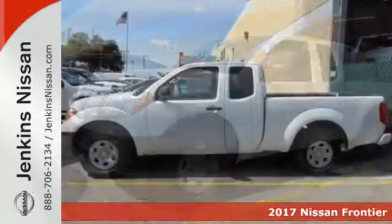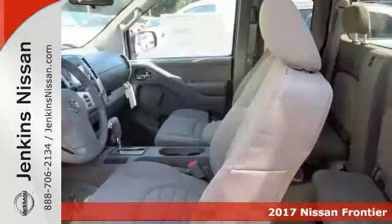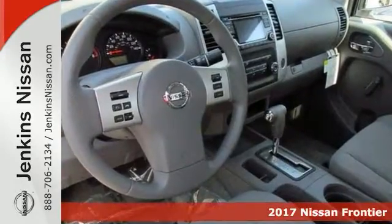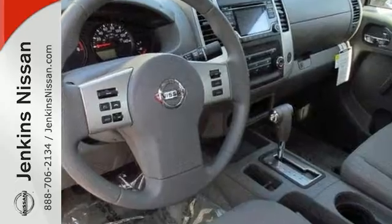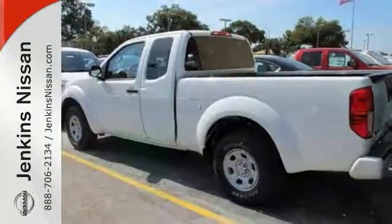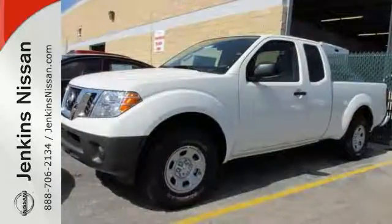We think you'll like this 2017 Nissan Frontier S. It comes equipped with a CD player, steering wheel controls, and wireless phone connectivity. The multi-information display and deep tinted windows make this Nissan hard to pass up. Come in and take a look for yourself.